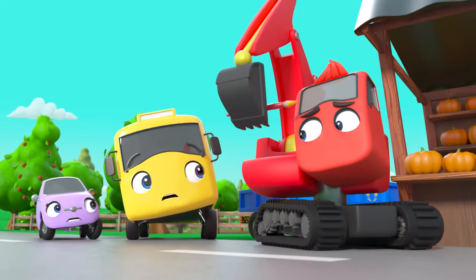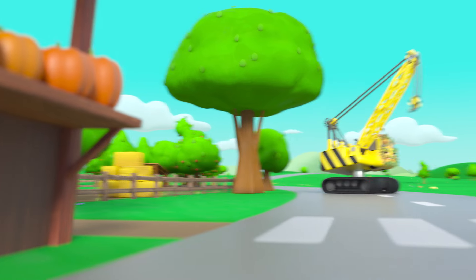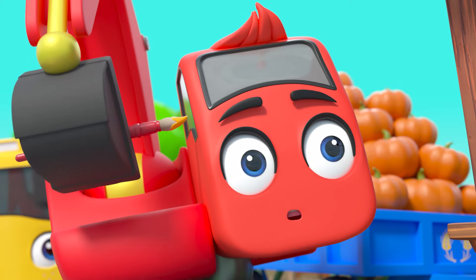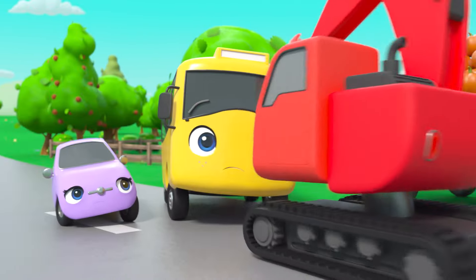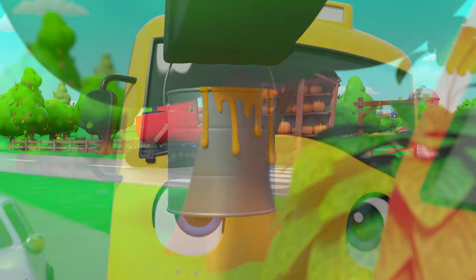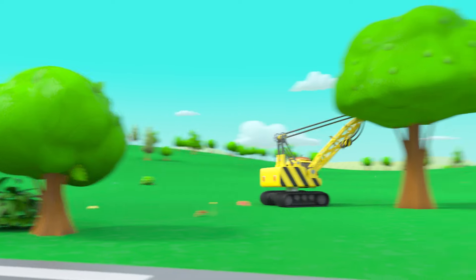Buster and Scout are terrified of the pumpkin monster. There it is — Diggly knows it's only Daisy, and it's given him an idea for a prank as well. Daisy is trying to scare Diggly.